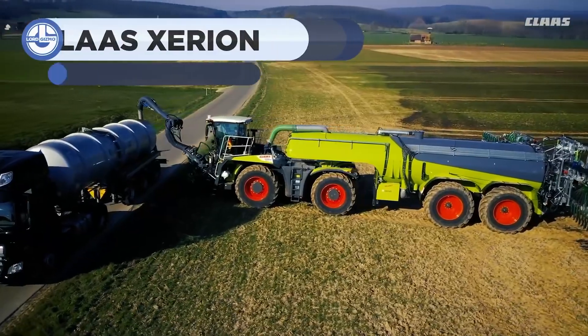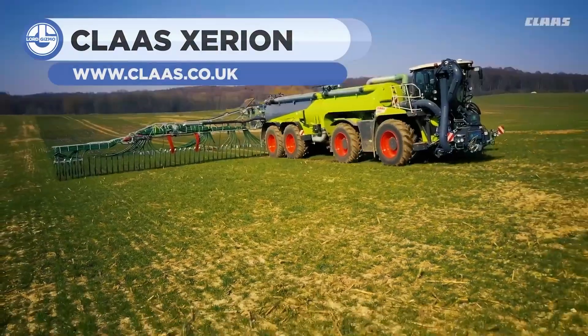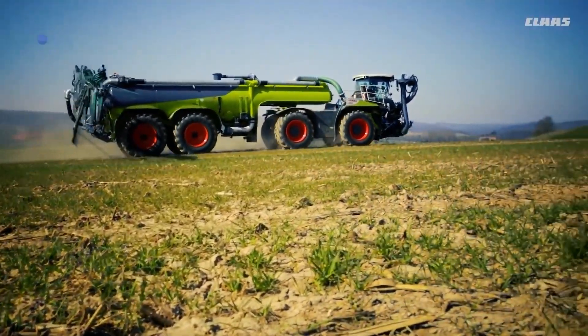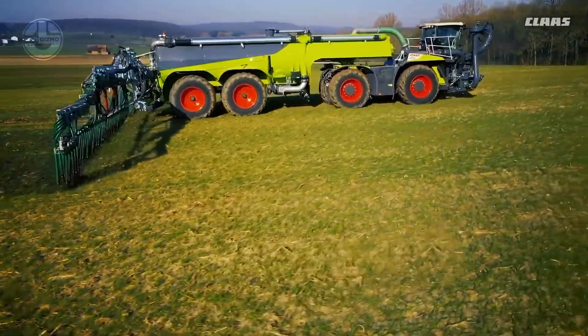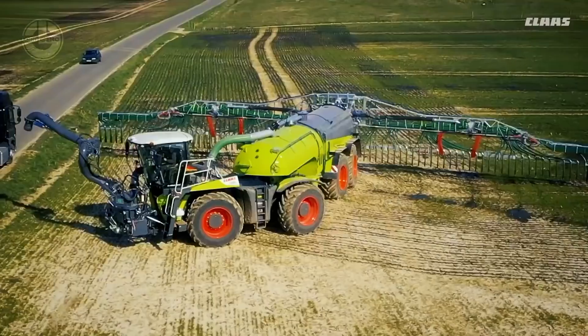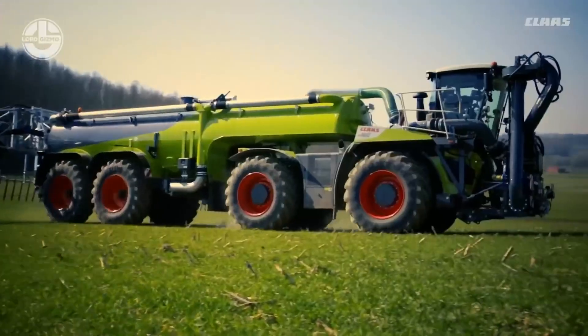The Xerion 4200 is a powerful tractor. It features a 6-cylinder, 458-horsepower engine with 2,200 Nm of torque max. Here it's moving with a 16,000-liter slurry tank, which can be filled within 80 seconds. A stone catcher makes sure that no stones get into the tank, while the tank's built-in cutting system shreds material before it enters.